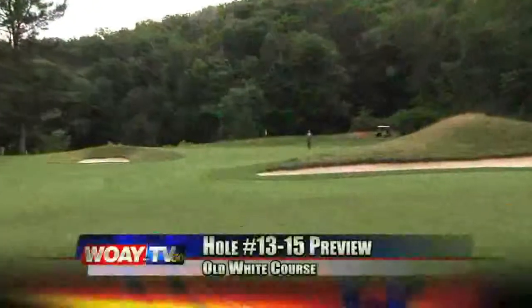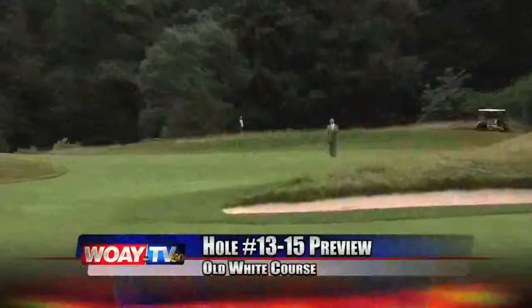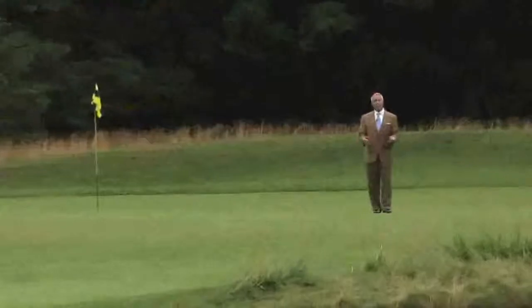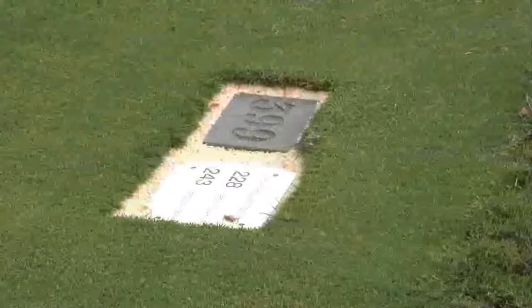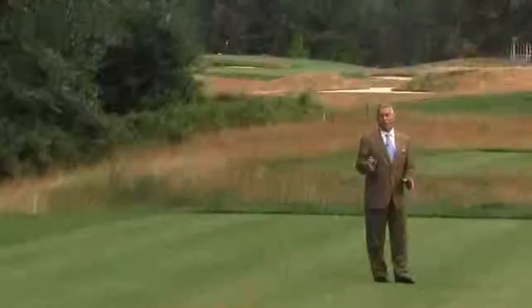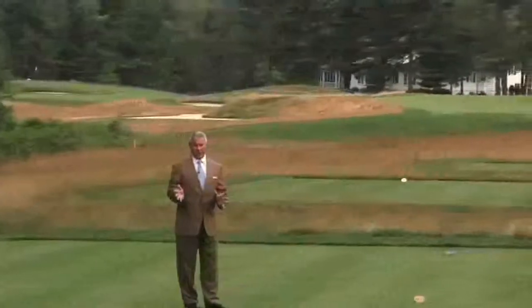At 474 yards against the wind, the 13th of the Old White is very challenging. A ball played right of center will have to deal with this large Alps feature, and the possibility of a bogey or double bogey is very imminent. Don't let the 399 yards on the 14th Narrows fool you. The player that has the nerve to play the hybrid, driver, or maybe even a 3-iron off the tee will probably be rewarded with a birdie. Those that don't have the nerve or miscue a shot can expect disaster on this hole.